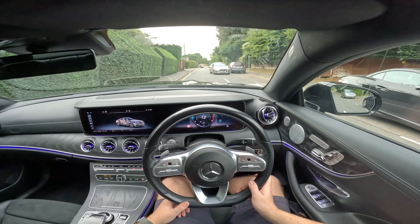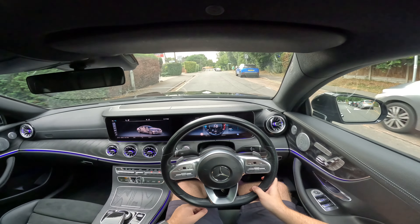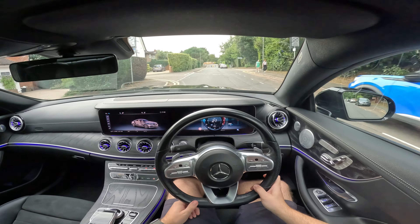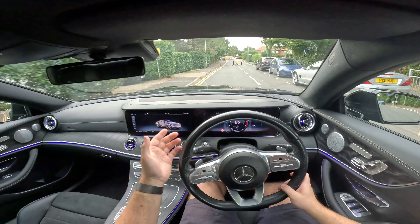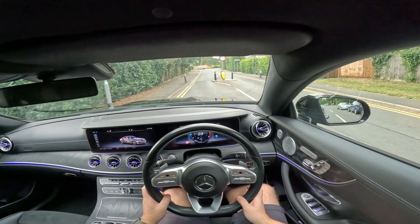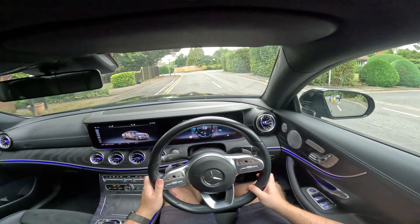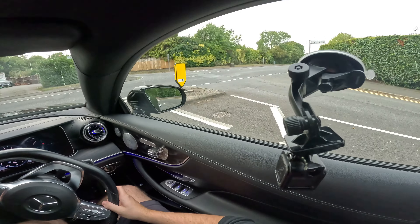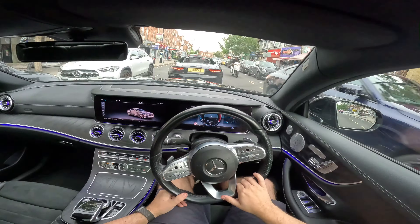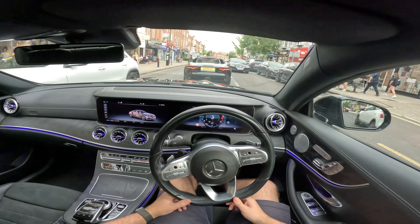One thing about super soft suspension that isn't great is speed bumps. It absorbs bumps very well — going over a puddle, you barely feel it. However, speed bumps you have to go very slowly over, otherwise you do bottom out. That's the trade-off with this setup.